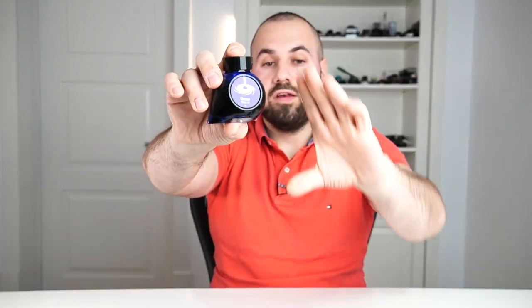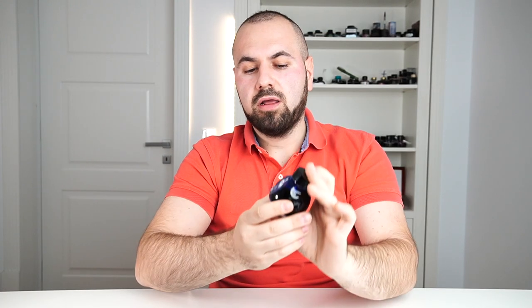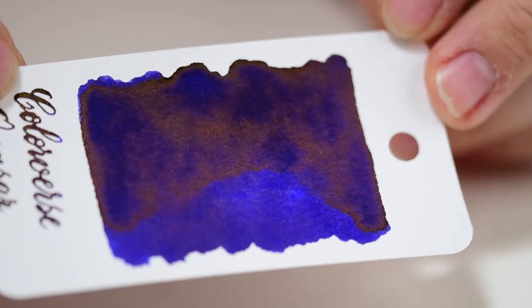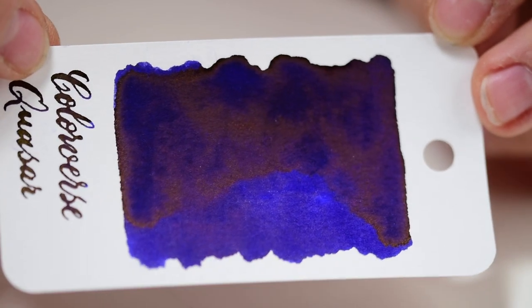At number 7 we have Quasar by Colorverse. Colorverse is a fairly new ink brand on the market — I believe they've had about two years since they launched, and their inks are quite nice. They come in a box as a set with a small bottle of ink. This is how it looks on the paper. It's a gorgeous, very viscous, thick, and wet ink. It has a lot of sheen — the sheen is a gold color. I don't use it in expensive fountain pens or in demonstrators because it's not that easy to clean.